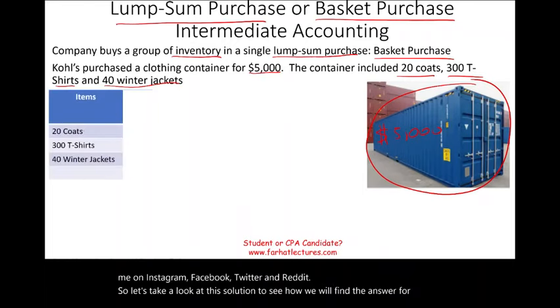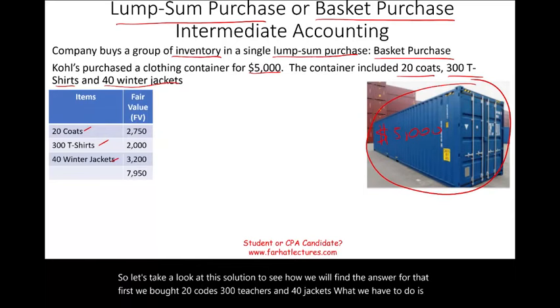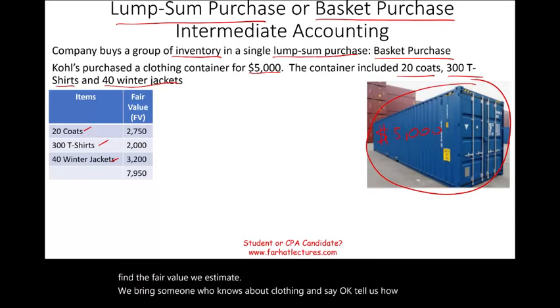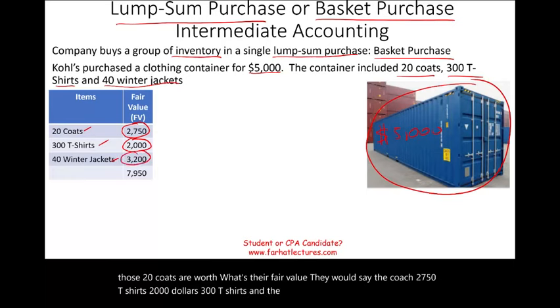Let's look at the solution. We bought 20 coats, 300 t-shirts, and 40 jackets. What we have to do is find the fair value — we bring someone who knows about clothing and ask them how much those items are worth. The coats are valued at $2,750, the 300 t-shirts at $2,000, and the winter jackets at $3,200. In total, that is $7,950.